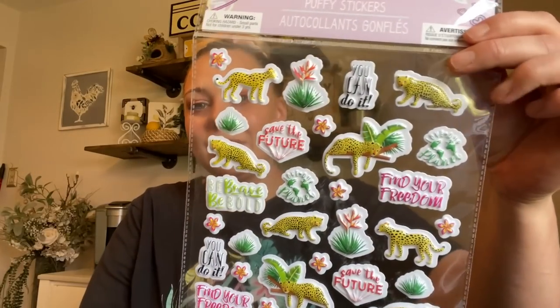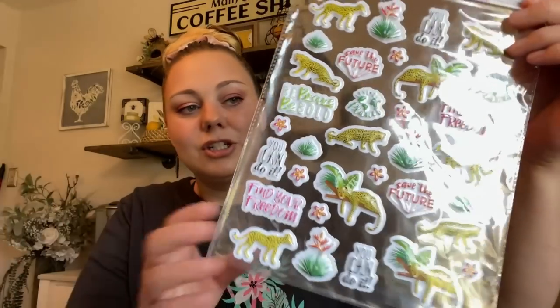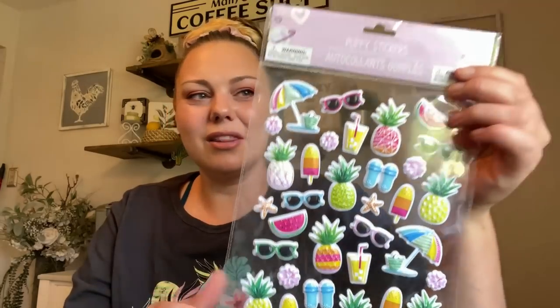Now let's move on to a couple of new stickers I found on the clip strip at the front of the store. These aren't the style I typically use in my journals because they're puffy, but I picked them up for my daughter. The whole leopard print with plants is so in right now — and I'm actually wearing a Def Leppard shirt, the leopard's on them! So I picked those up for my daughter, plus another set that was all cats.